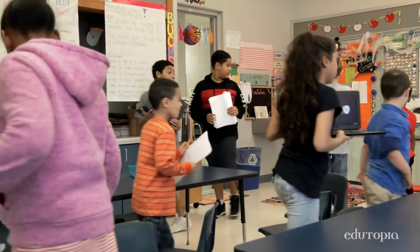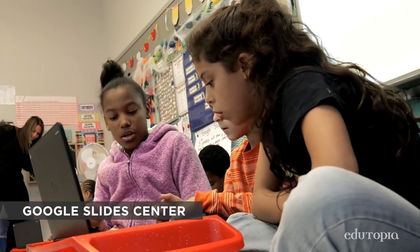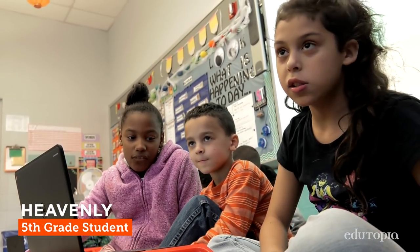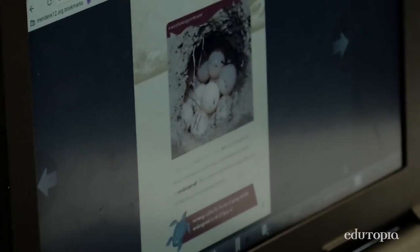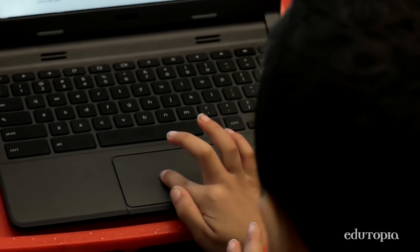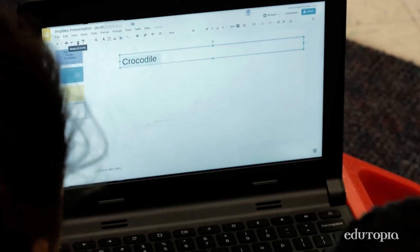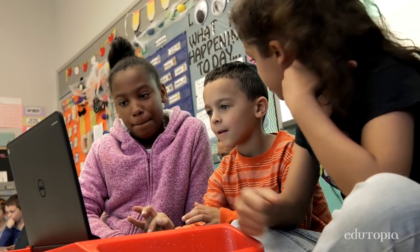And then we have Google Slides, where they're making a presentation using the information they learned from their reptile research. We're using our facts to make a Google Slideshow of crocodiles. I've been teaching how to insert pictures and change the font. Do you want it bigger? Yes. Sixty — so highlight it and then jump. It's hard to teach. Sometimes they don't listen. It's hard, but it's worth it.